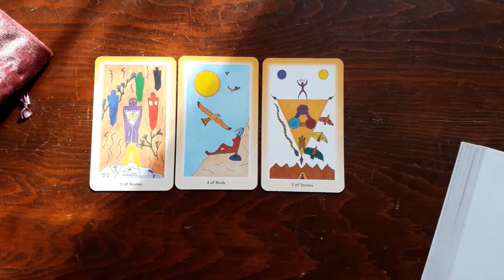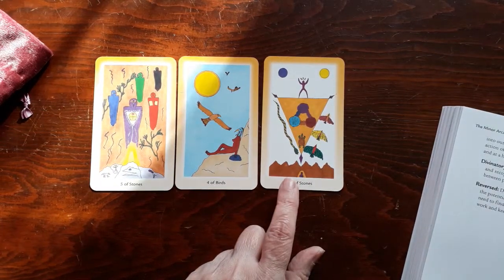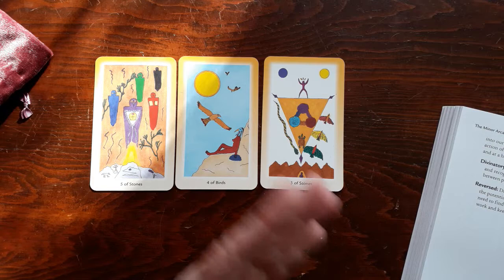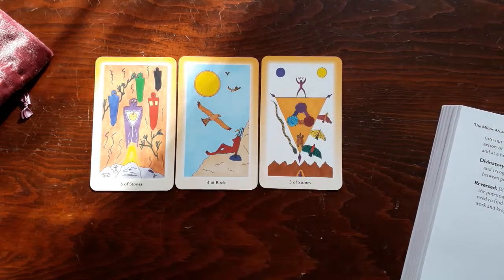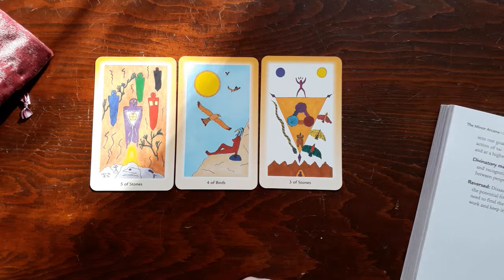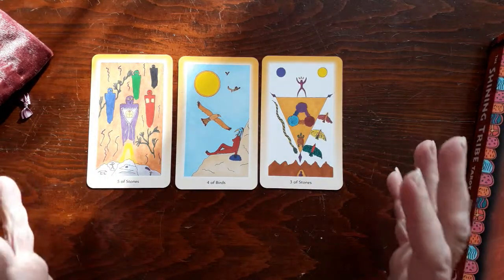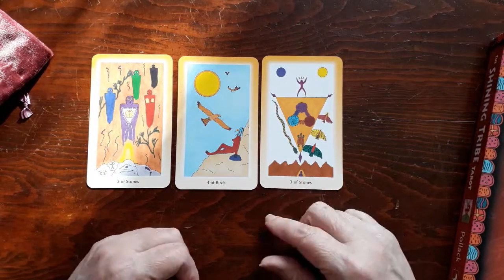Let's see what she says about the three of stones. Divinatory meaning: mastery, accomplishment, creative power, and recognition. Working well with others. Balance and harmony between people, especially on projects. That is kind of what I thought — the creative aspect and mastery, as that character is up there. Mastery, accomplishment, creative power, and recognition. Working well with others. I didn't know the meaning of these cards at all — I tried to read them intuitively and was not far off the mark. But she really fills it out so much more than just a simple keyword.